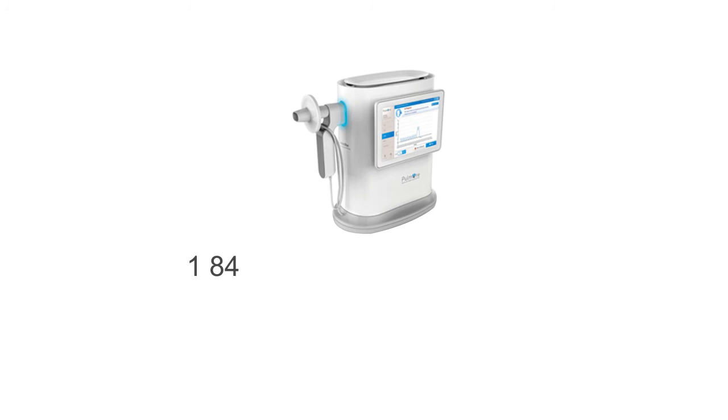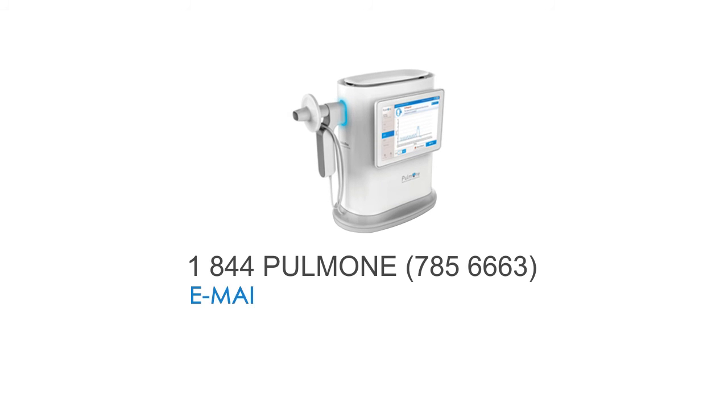Give us a call — we'd love to tell you more about it. 1-844-PALM-1, 785-6663. Or email us at USinfo@palm-1.com.